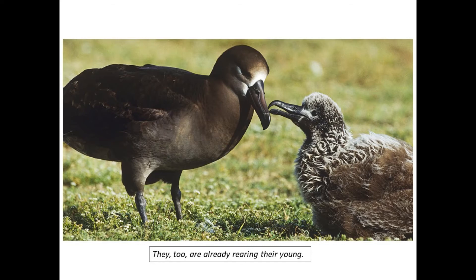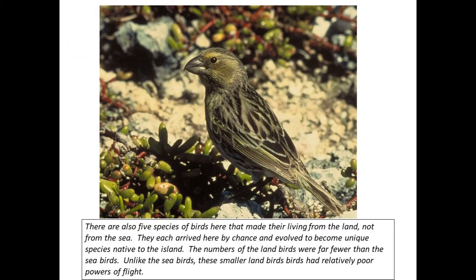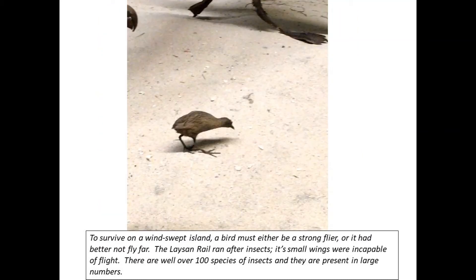There are also five species of birds that made their living from the land, not from the sea. They each arrived here by chance and evolved to become unique species native to the island. The numbers of land birds were far fewer than the seabirds. Unlike the seabirds, the smaller land birds had relatively poor powers of flight. To survive on a windswept island, a bird must either be a strong flyer or it had better not fly far. The Laysan rail ran after insects; its small wings were incapable of flight. There are well over 100 species of insects present in large numbers.